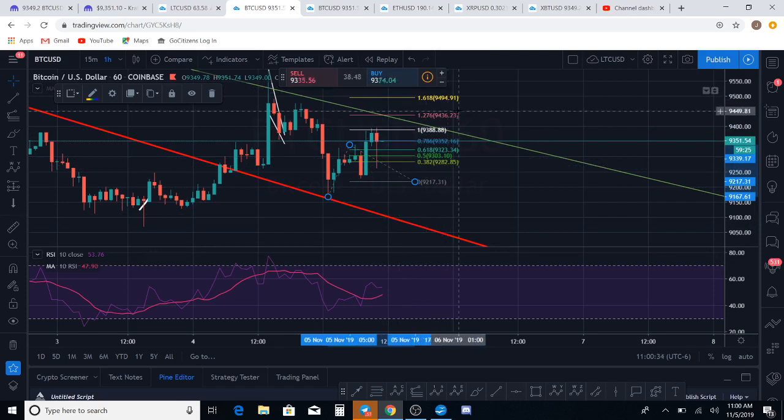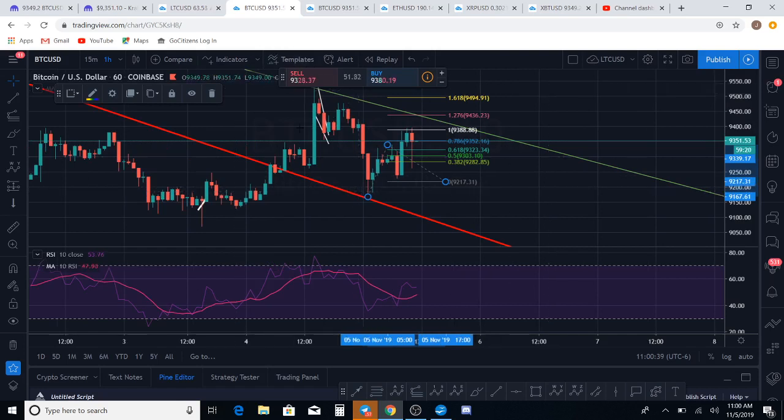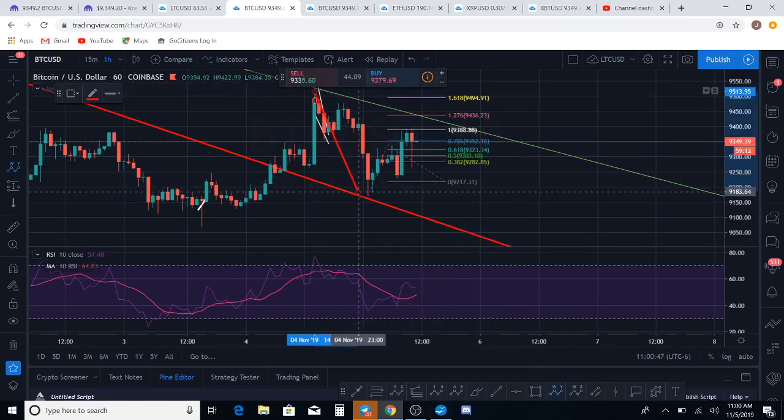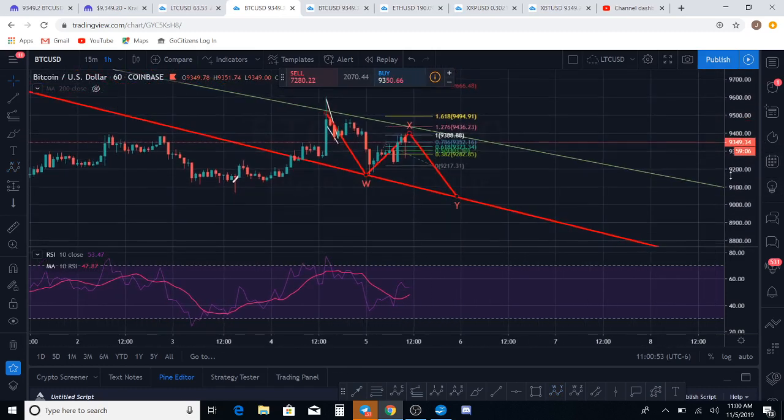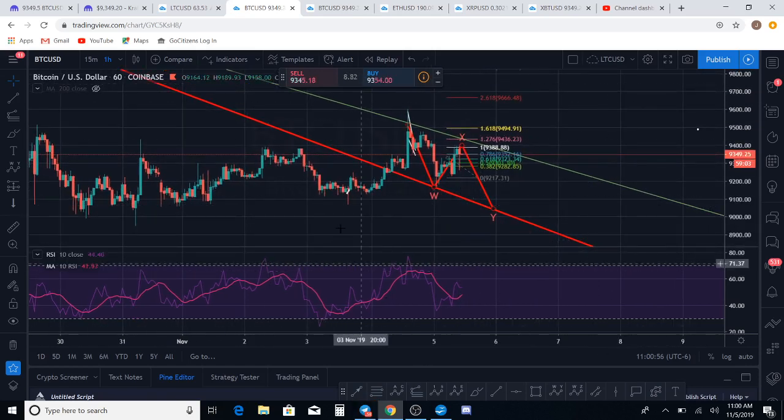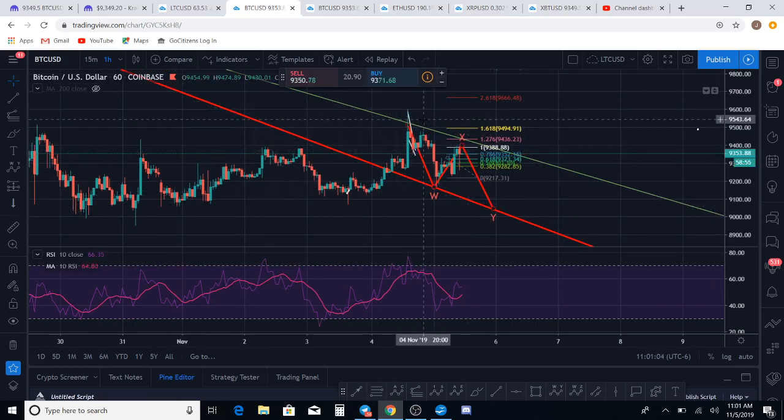Ethereum might be telling the tale as well, so we're going to use Ethereum for that too. The downside count would be that we have an ABC down, we've got an ABC up, and we're looking for an ABC to the downside — a WXY, a double zigzag, looking for a one-to-one extension of that. That would be the W wave, unless this turns into a leading diagonal, which is another possibility. But right now we're at a critical juncture where we could have a reversal to the downside, or we could be going up for bull.